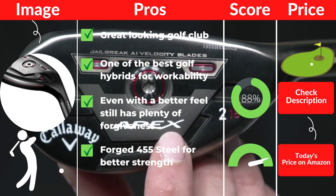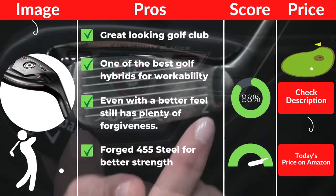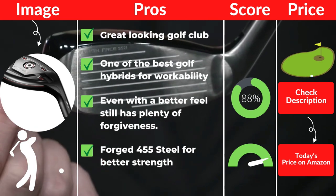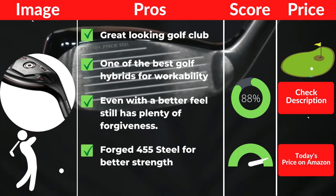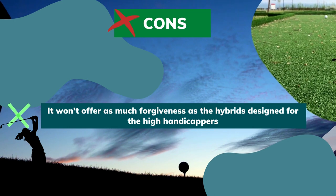Pros: great-looking golf club, one of the best golf hybrids for workability, even with a better feel it still has plenty of forgiveness, forged 455 steel for better strength. Cons: it won't offer as much forgiveness as the hybrids designed for high handicappers.